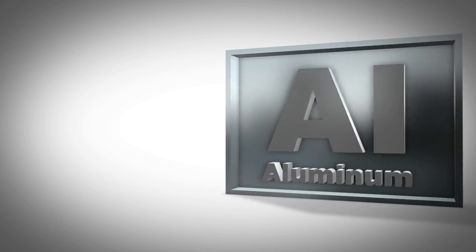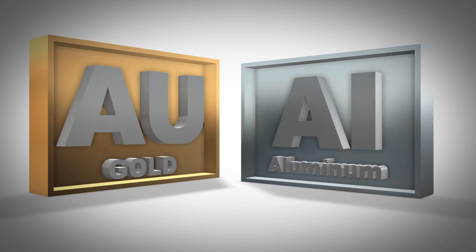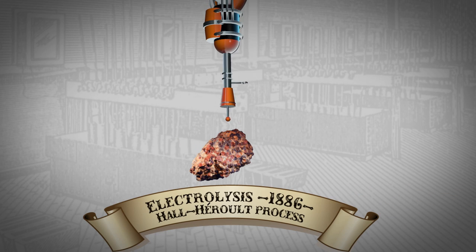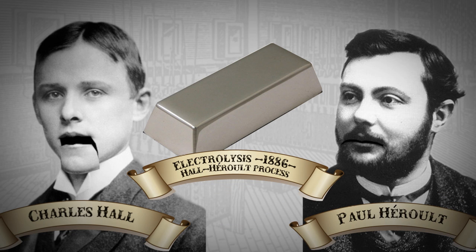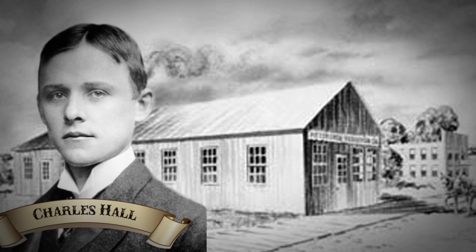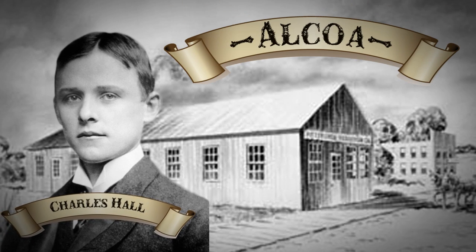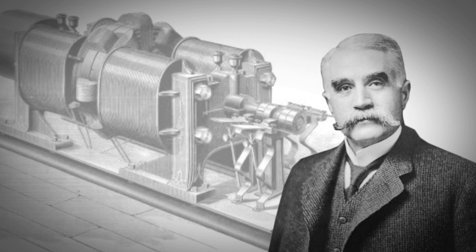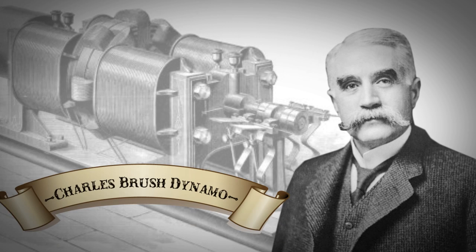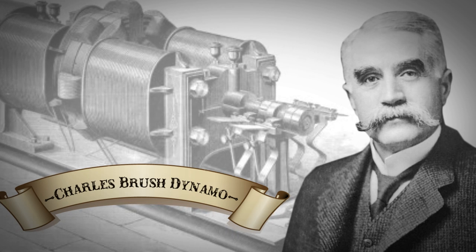Prior to the late 1800s, aluminum was quite rare and pure aluminum was almost as valuable as gold. But in 1886, the process of extracting aluminum from ore using electrolysis was invented. That was me — Charles Hall, who like the Wright brothers was from Ohio, went on to start the aluminum production company that would eventually become Alcoa. Around the same time, the invention of the Charles Brush Dynamo helped bring power to industry, making aluminum manufacturing practical.